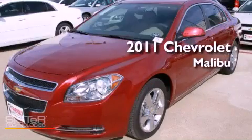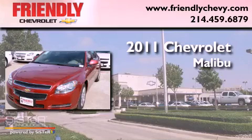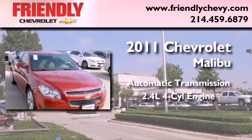This is a brand-new 2011 Chevrolet Malibu. This vehicle has seating for five adults and an inline four-cylinder engine.